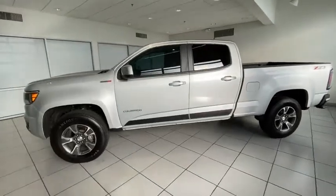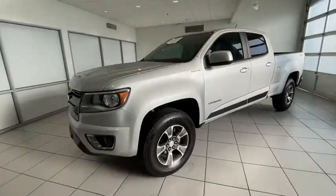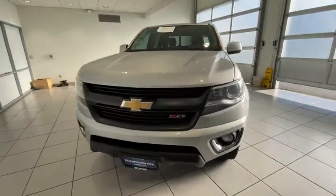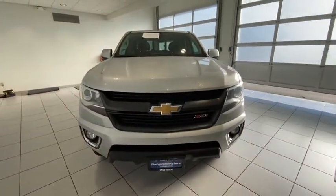Looking for the right vehicle? Check out the 2017 Chevrolet Colorado. Great hauling capability, powerful, rugged, and a great Chevy price — Colorado is it.